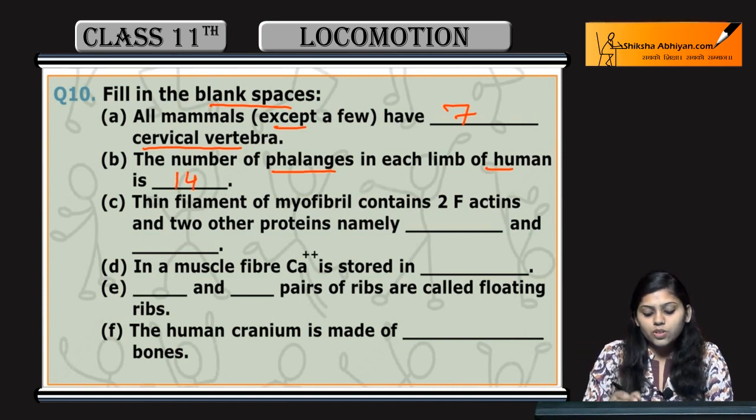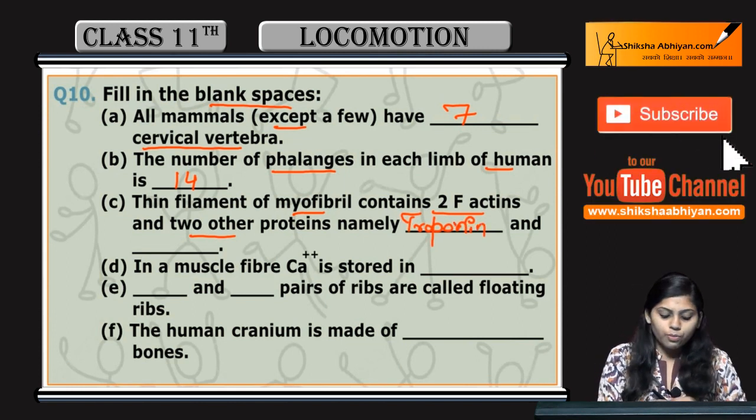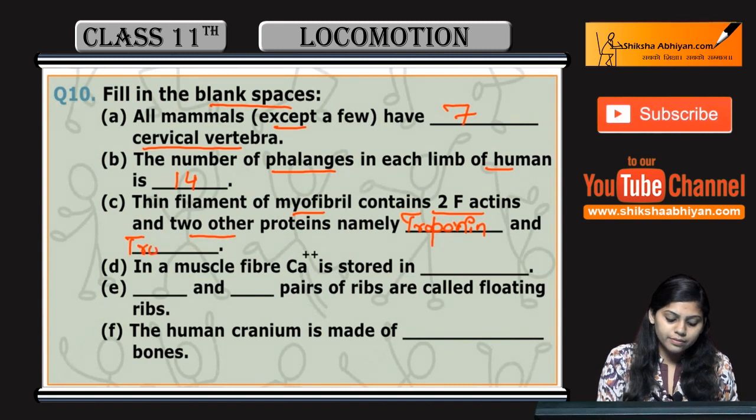Thin filaments of myofibril contain two F-actins with two other proteins. The two other proteins are Troponin and Tropomyosin.